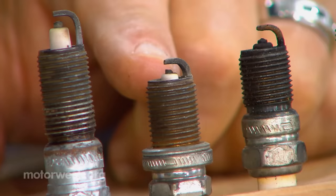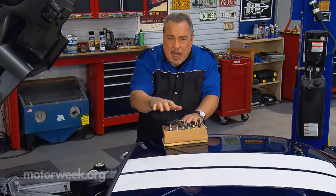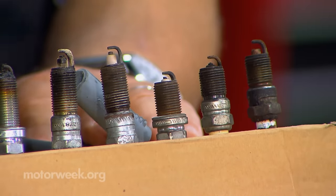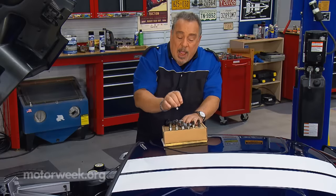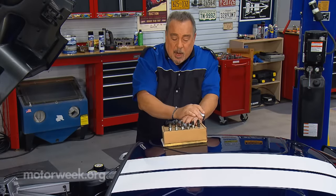This next one is really, really clean — spotlessly clean, cleaner than any of the other plugs in the engine. That usually signifies that coolant is getting into that cylinder, and it is steam cleaning the end of the spark plug.